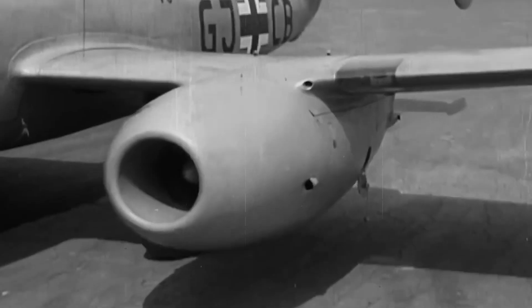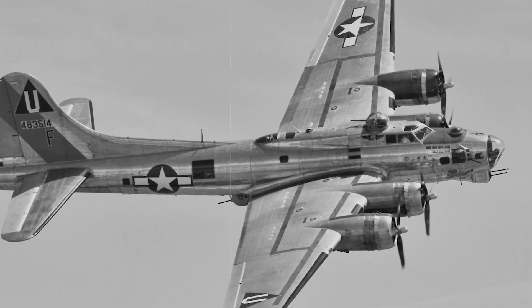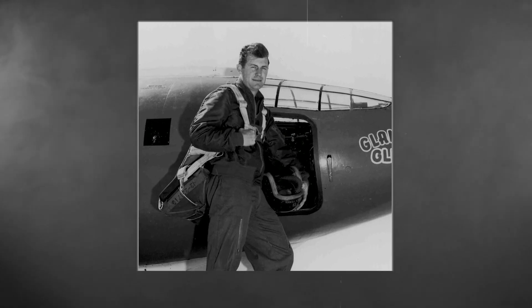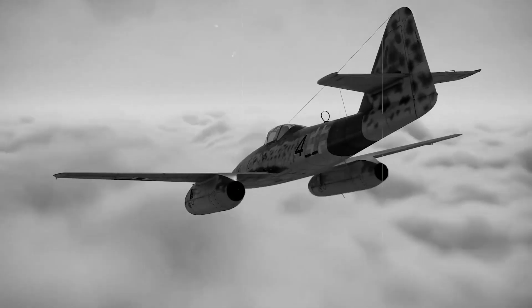But the Me-262's true terror lay in its weapons. Four 30mm MK-108 cannons clustered in the nose could shred a B-17 Flying Fortress in seconds. Each cannon fired 650 rounds per minute of devastating high-explosive shells. Test pilot Chuck Yeager would later describe encountering one: 'It was like nothing we'd ever seen. Pure speed and power.'